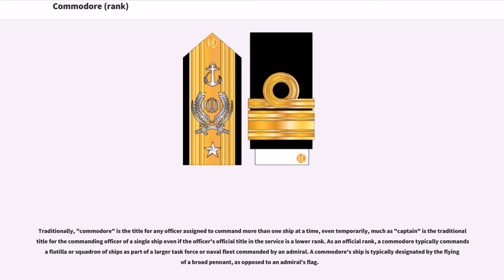Traditionally, Commodore is the title for any officer assigned to command more than one ship at a time, even temporarily, much as captain is the traditional title for the commanding officer of a single ship even if the officer's official title in the service is a lower rank. As an official rank, a Commodore typically commands a flotilla or squadron of ships as part of a larger task force or naval fleet commanded by an admiral.